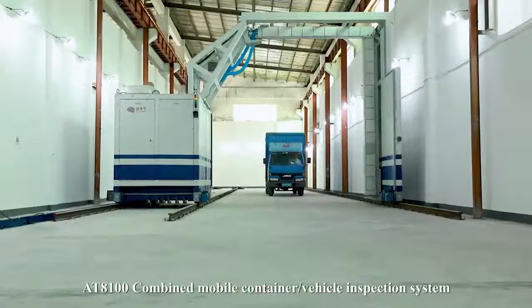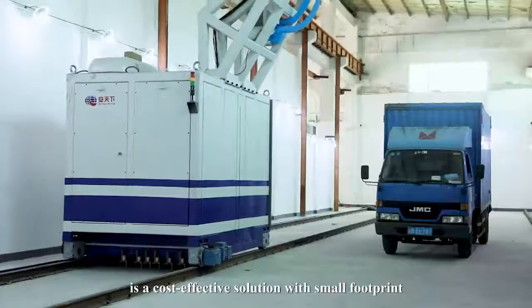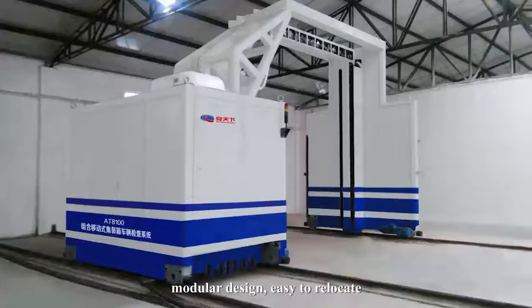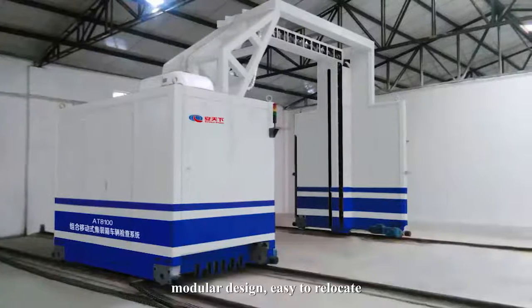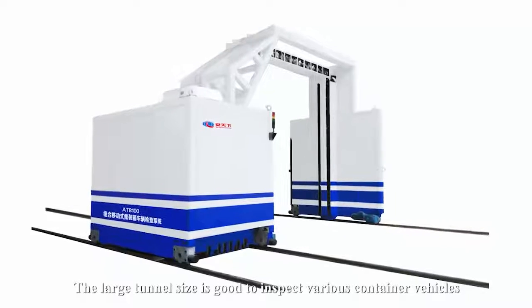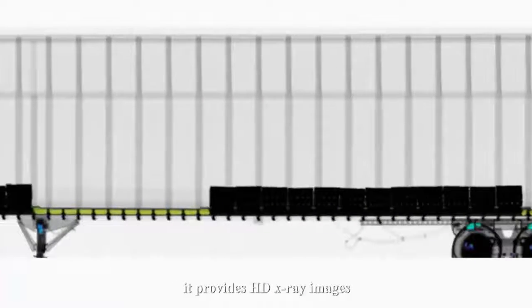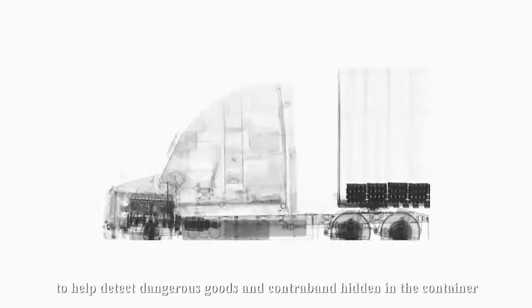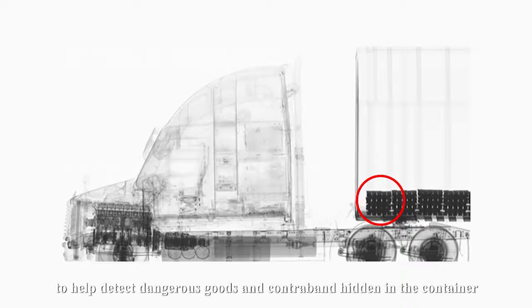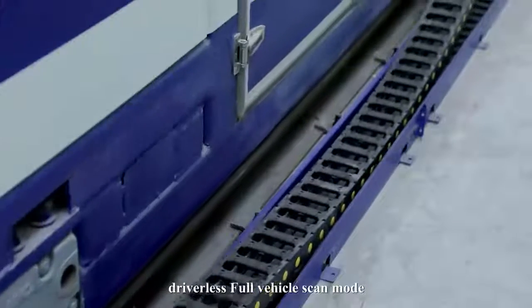The AT8100 combined mobile container vehicle inspection system is a cost-effective solution with a small footprint, modular design, and easy to relocate. The large tunnel size is suitable for inspecting various container vehicles. With a high-energy electron linear accelerator, it provides high-definition X-ray images to help detect dangerous goods and contraband hidden in containers.